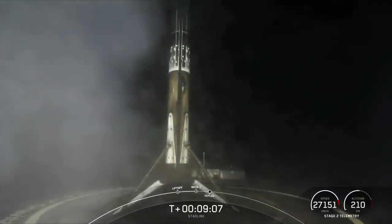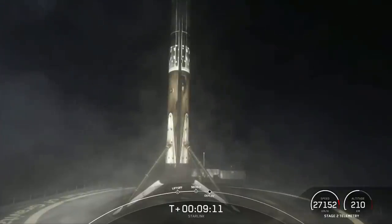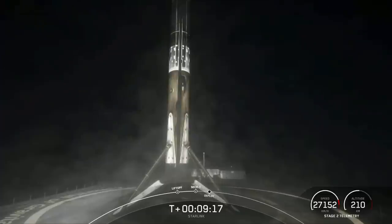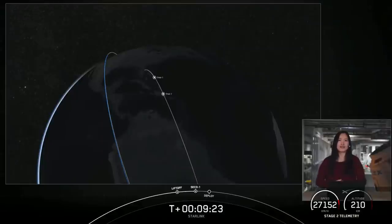We did just have the 103rd overall successful recovery of our first stage orbital class rocket. Phenomenal. We just had a successful second engine cutoff, and we just got confirmation of a good orbit from stage two.